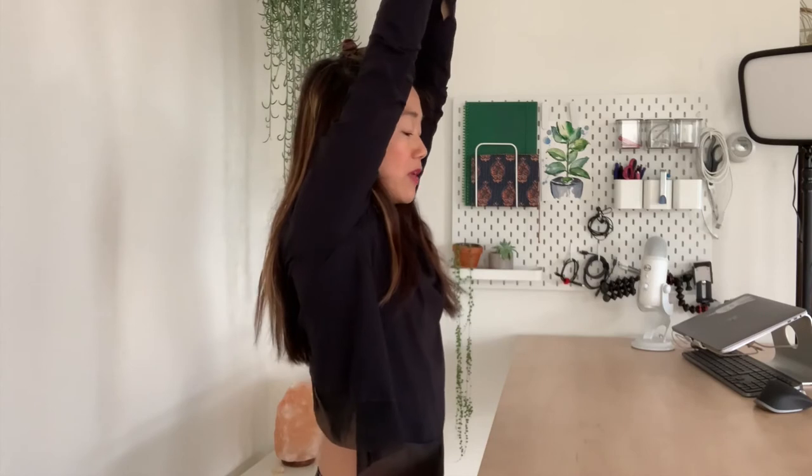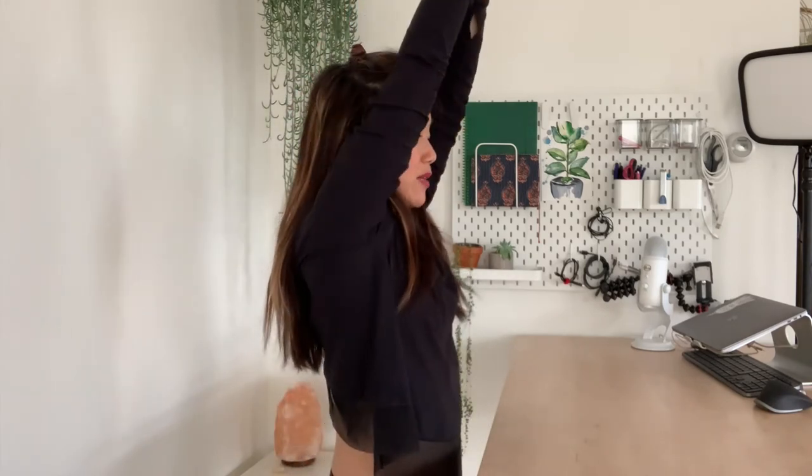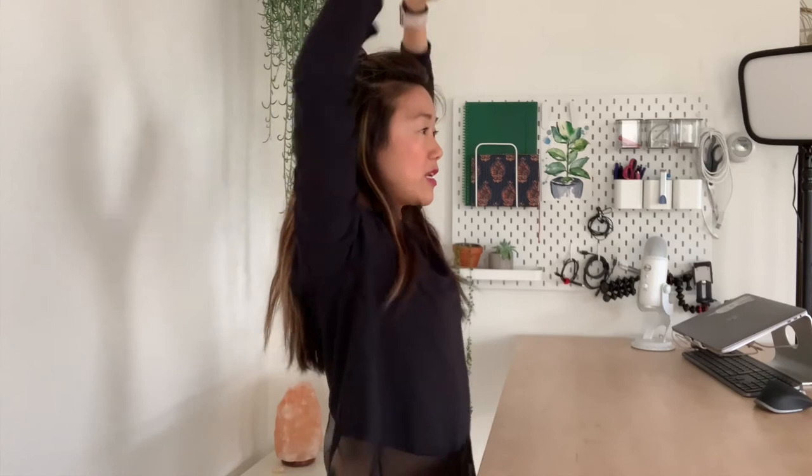Inhale arms up, then exhale cactus back bend — drawing the elbows down, squeezing the shoulder blades together, lifting the heart up, dropping the head back. Repeat a few times. Beautiful. Then just loosen it up and shake it out and see how you feel.